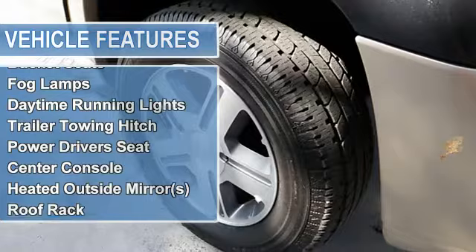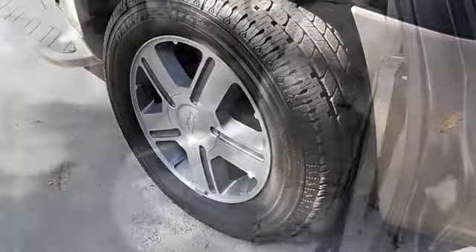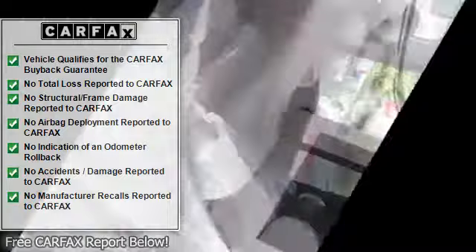rear window wiper, vinyl upholstery, passenger's front airbag, AM/FM stereo radio, bucket seats, fog lamps, daytime running lights, trailer towing hitch,